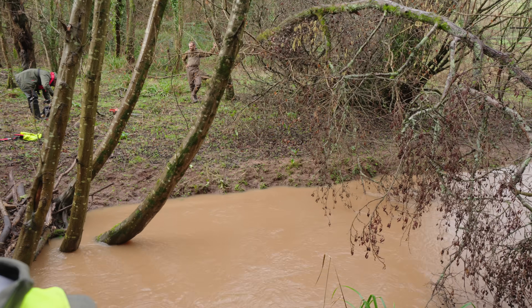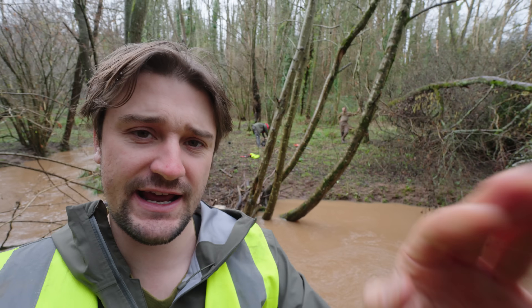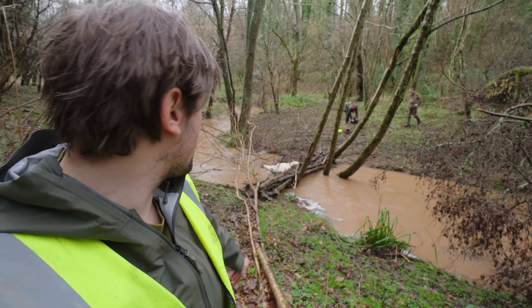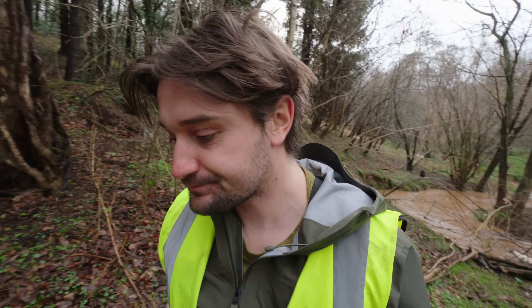We're going to do one more tree — this one here which is already in the process of coming down; we're just going to help it along. We can't get into the river to pin down any more berms as it's still too high. If you think this project is worth supporting you can become a member — link is in the comments. Feel free to check out our other videos on projects now happening all over the world, but in the meantime thanks for watching and I'll see you in the next one.